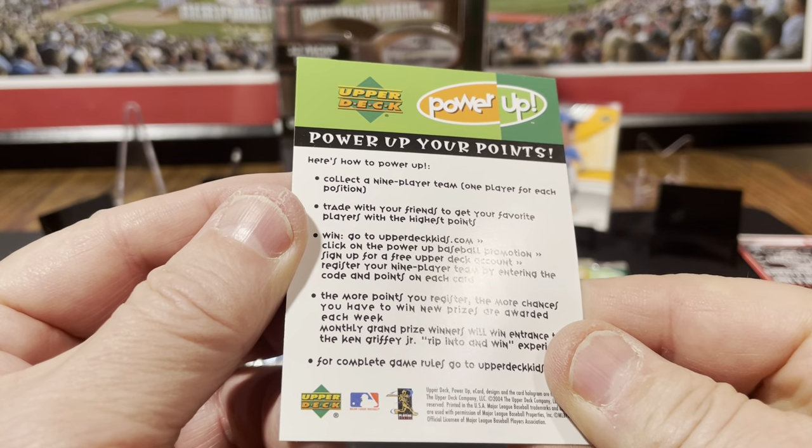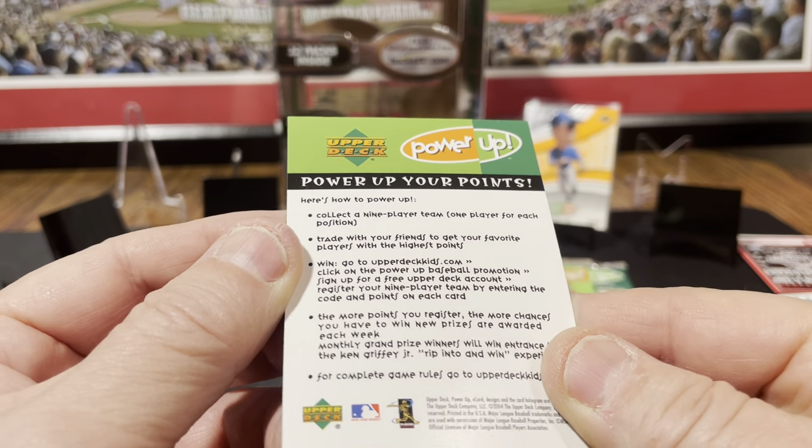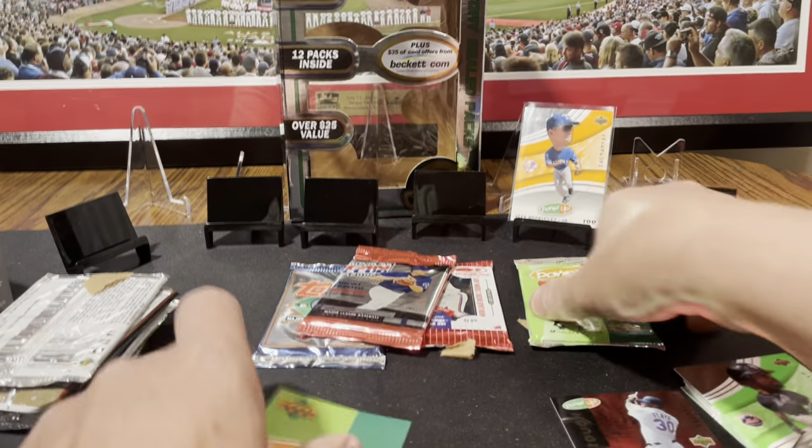Power up your points — collect a nine-player team.